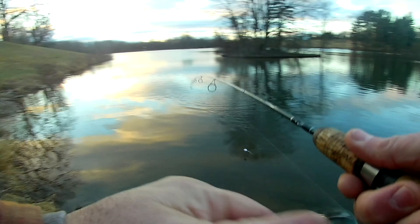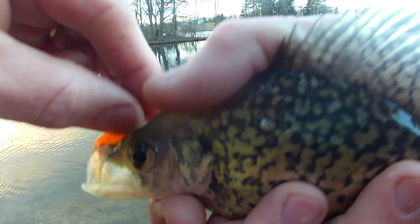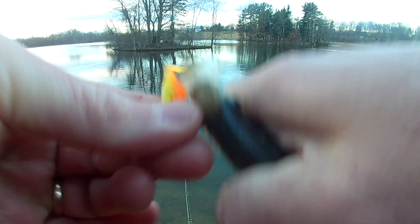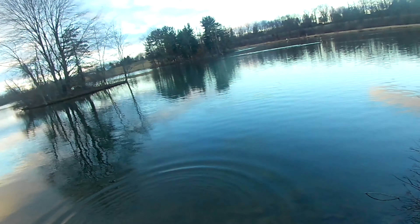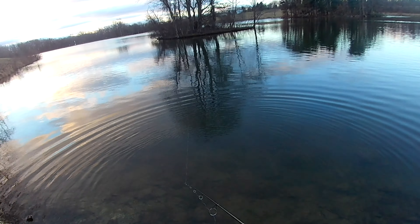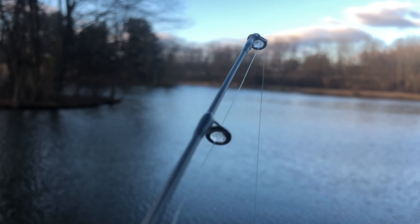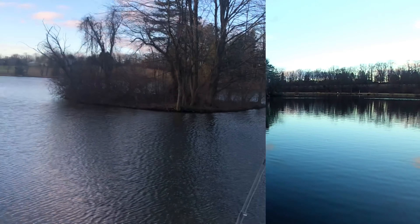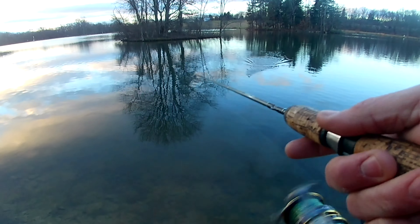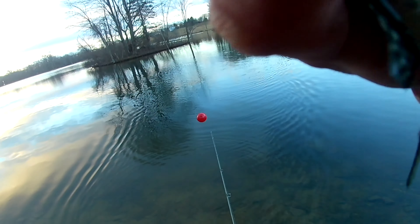There's a second hookup. Another crappie — targeted species. Look at that hook right there. Another little guy, but I'm fine with it. That's two on the Cajun Cricket. Let's see if we can get any bigger guys in there. Got number three. All little guys, but hey — it's February and I'm catching fish. Catching targeted species crappie. I'll take it.